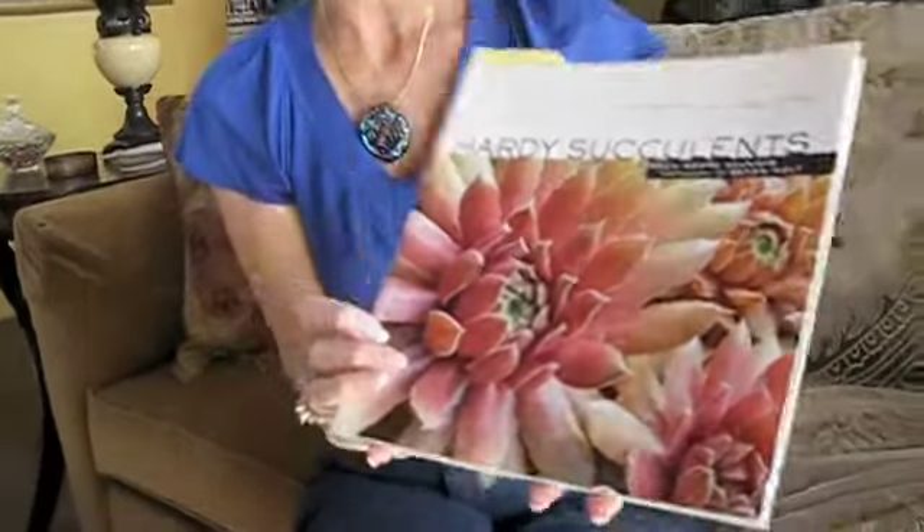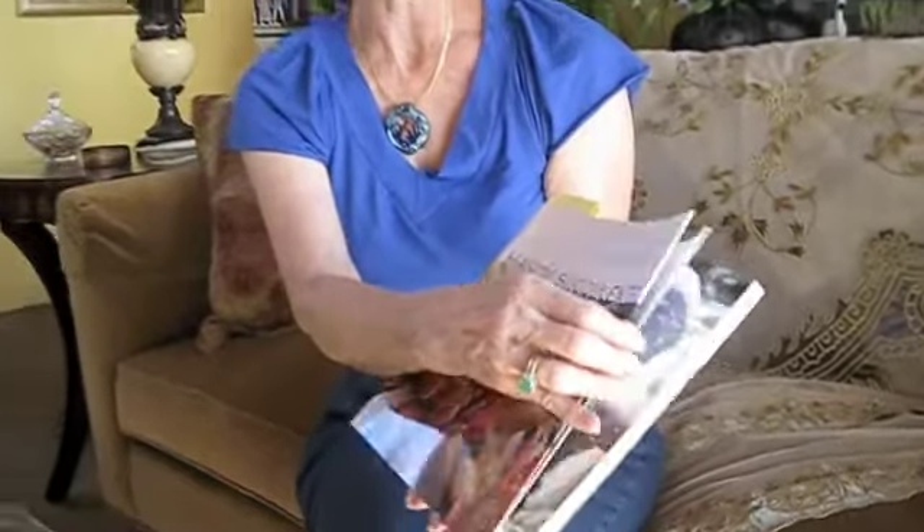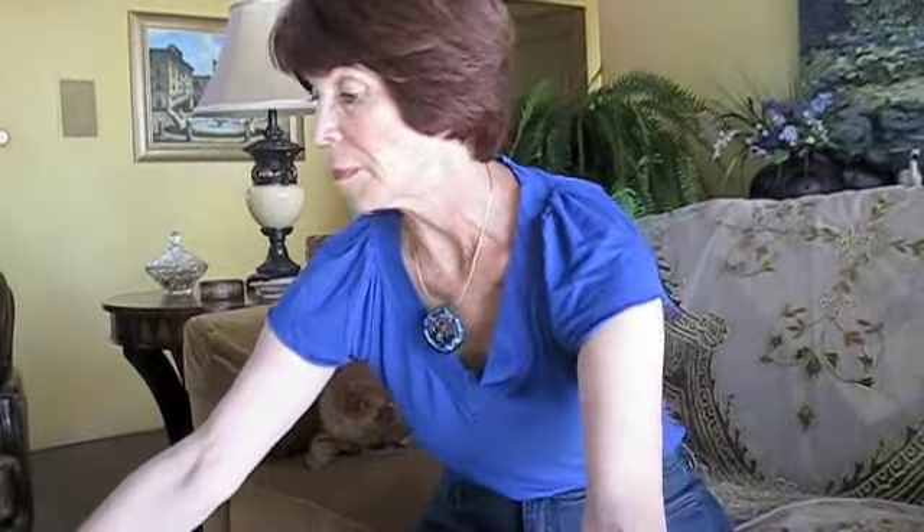Another book that I have especially enjoyed is a nice soft cover succulent book. Again, the identification and photographs are just absolutely wonderful, and it gives you lots of ideas for creating your own succulent garden. I've enjoyed this book very much.